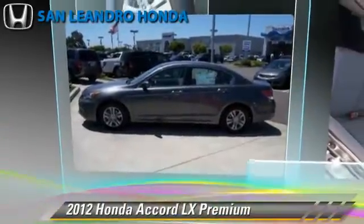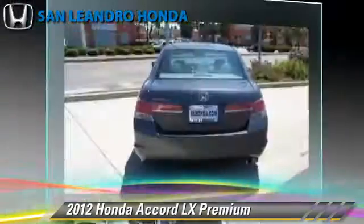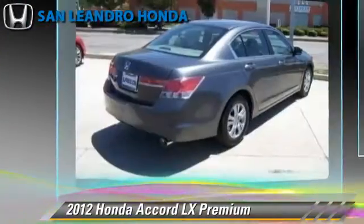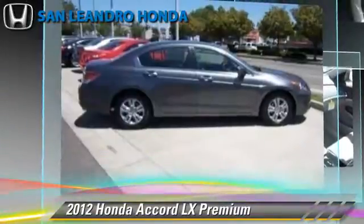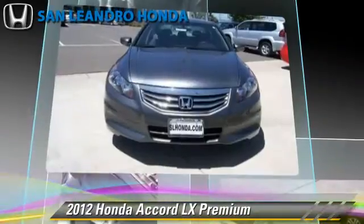The 2012 Honda Accord LX, powered by a 2.4-liter 4-cylinder engine with a 5-speed automatic transmission. This vehicle is well equipped. This Honda features cruise control, powered door locks, and a CD player.